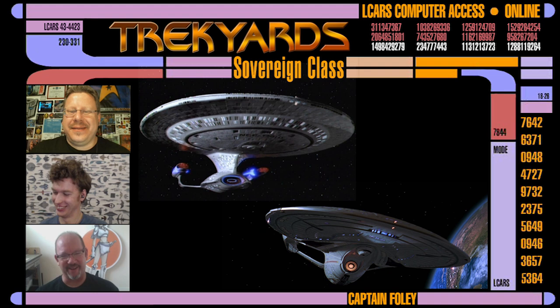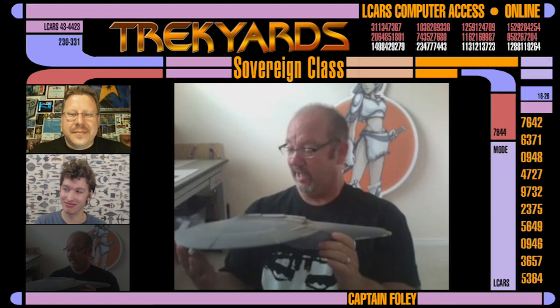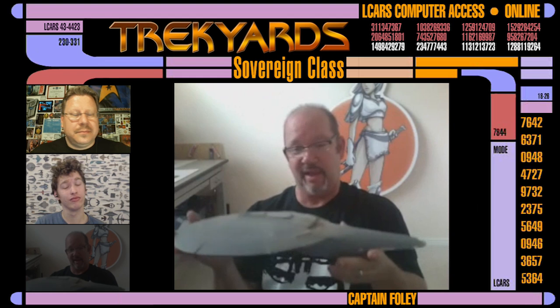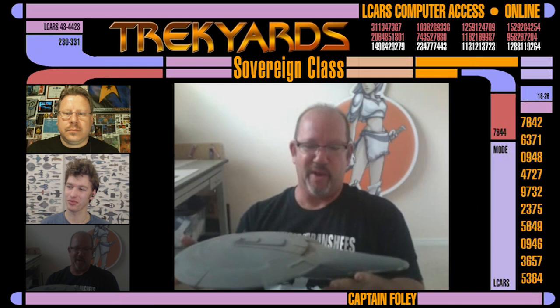Here is the buck of the study model that we built for Ian. It's a pretty big model, all put together, about 32 inches. This particular one has scribes and windows and details. When we built the First Contact version for ILM, it was completely smooth with no detail at all. We gold-plated it for the observation lounge. But when we needed a desktop model for Insurrection, we took it a little further and added detail to it. It wound up not being used or seen — same with First Contact. They're in there, but you never see them.